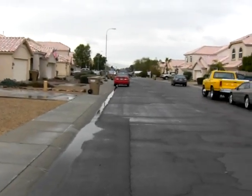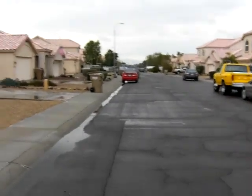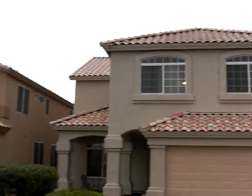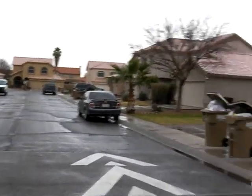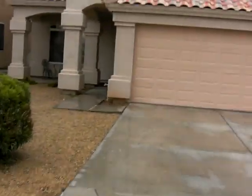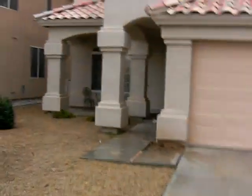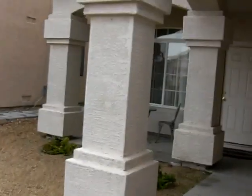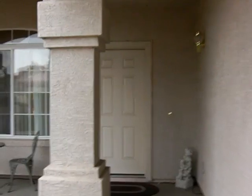Welcome to the video virtual tour for the home at 7323 West Emile Zola in Peoria, Arizona. This home is located just off of 75th Avenue and just south of Thunderbird, in very close proximity to ASU West — about two to two and a half miles to the east. Here's the little front courtyard.